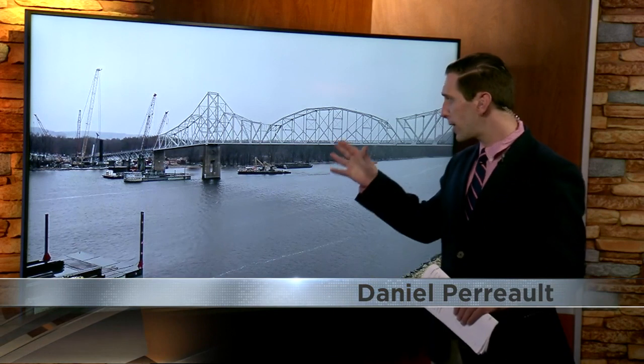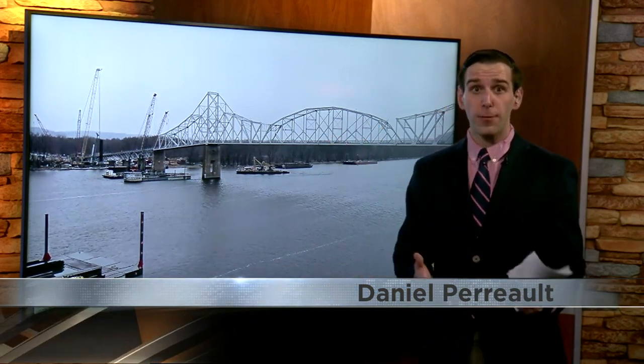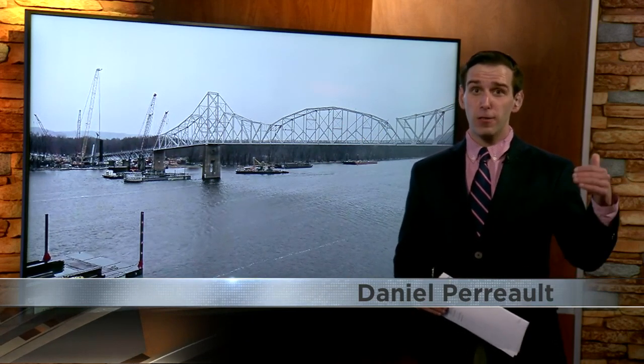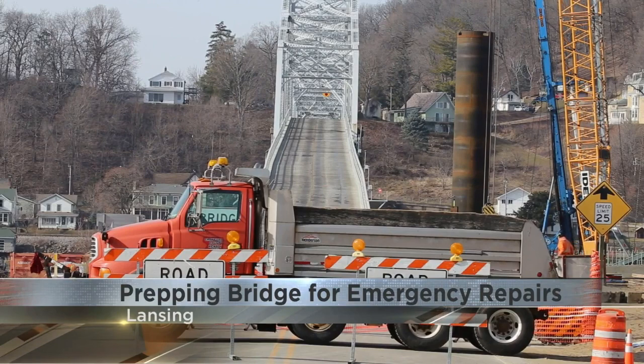The issue is on the south side of the bridge. You can see it here where all those cranes are set up. They're preparing to start that repair work, getting materials and equipment in place. Those cranes will remove the spans and deck and then swing them off to the side, leaving big gaps in the bridge surface.